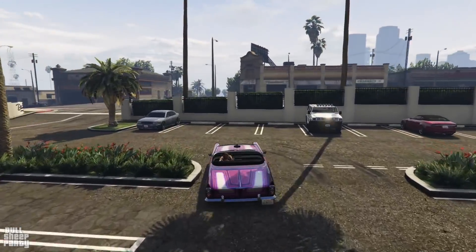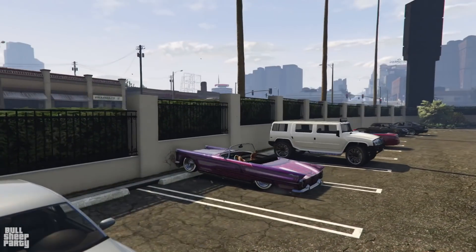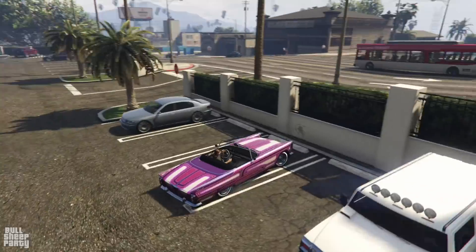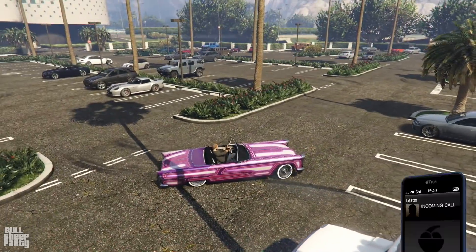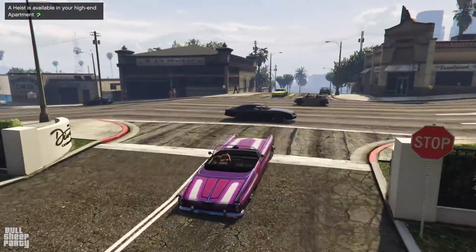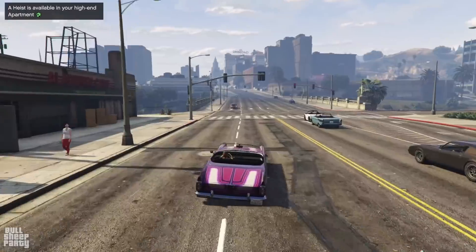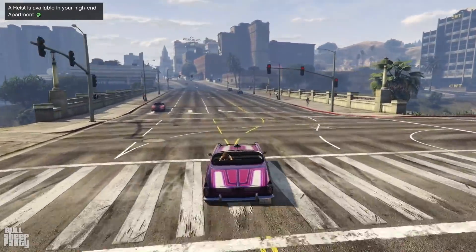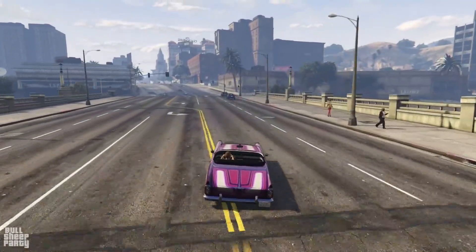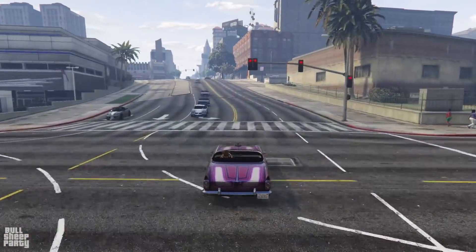Speaking of testing, this is the drivetrain wall where we test if it's rear-wheel drive or all-wheel drive. Thank god it's rear-wheel drive. Can you imagine if Rockstar made this a front-wheel drive car? It'd be like them releasing a tow truck without the ability to tow — which they actually did, and I reviewed it. I'll put a card with it right here, go watch it after this one.